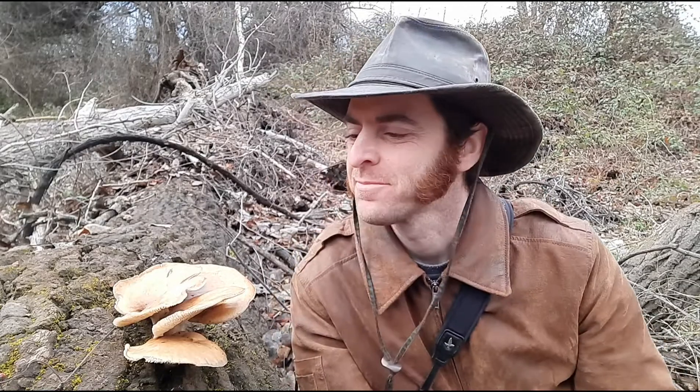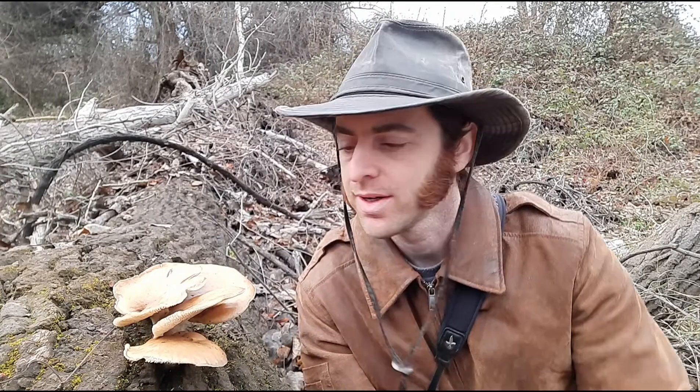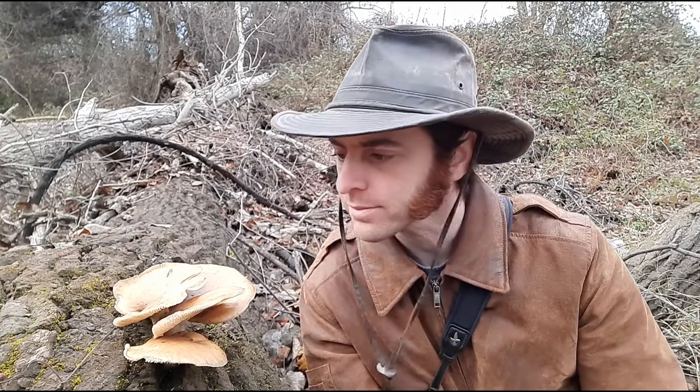Hey Nature Enthusiasts! Check out what I found. This little cluster of mushrooms is a species called oyster mushrooms, and they're just a wonderful mushroom to find. You find these mushrooms growing on dead wood, and that's in fact what this is. This is a gigantic old cottonwood tree that fell over years ago and has been decaying here. We've had rain for the past few days here in California, and now what has popped out but this lovely cluster of oyster mushrooms.